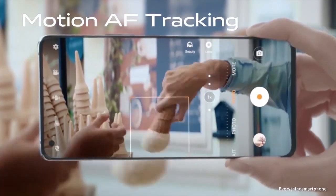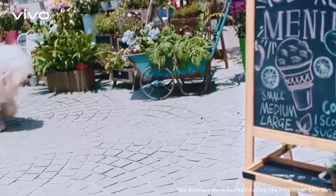The phone is available in two color variants — Blue and Brown — and it weighs about 181g.